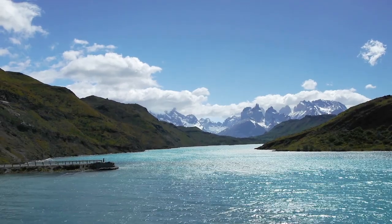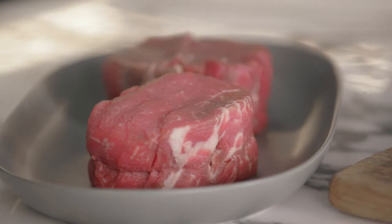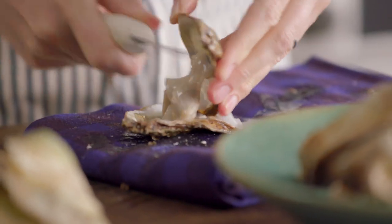New Zealand is known for its natural beauty, so it's no surprise that they have some of the finest ingredients in the world. The Bluff oysters from South Island are plump, juicy, and some of the best. Today in the BA kitchen we're gonna be combining two luxurious ingredients — filet mignon and oysters — to make a carpetbag steak in celebration of New Zealand's cuisine.